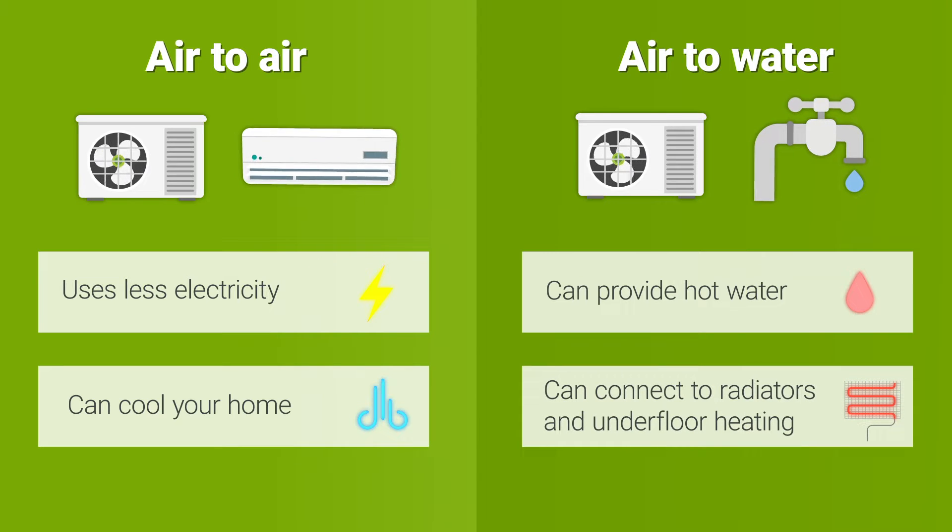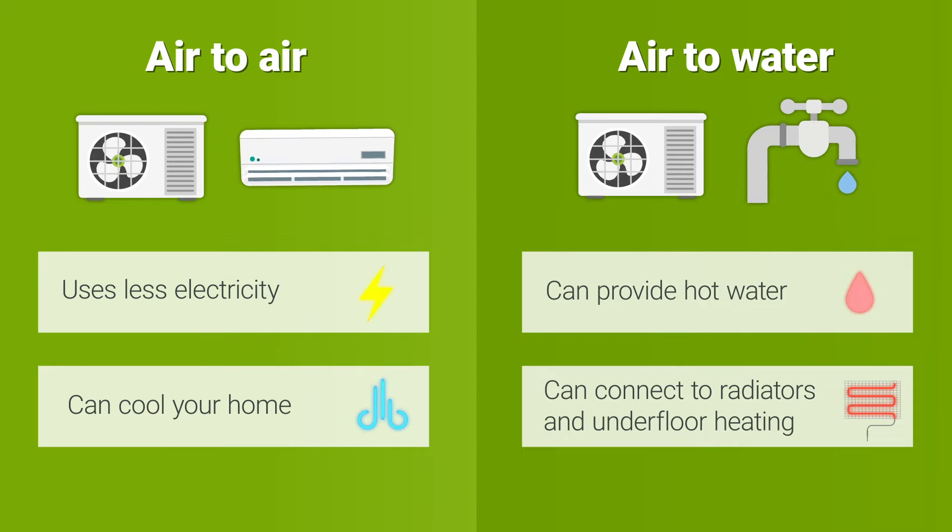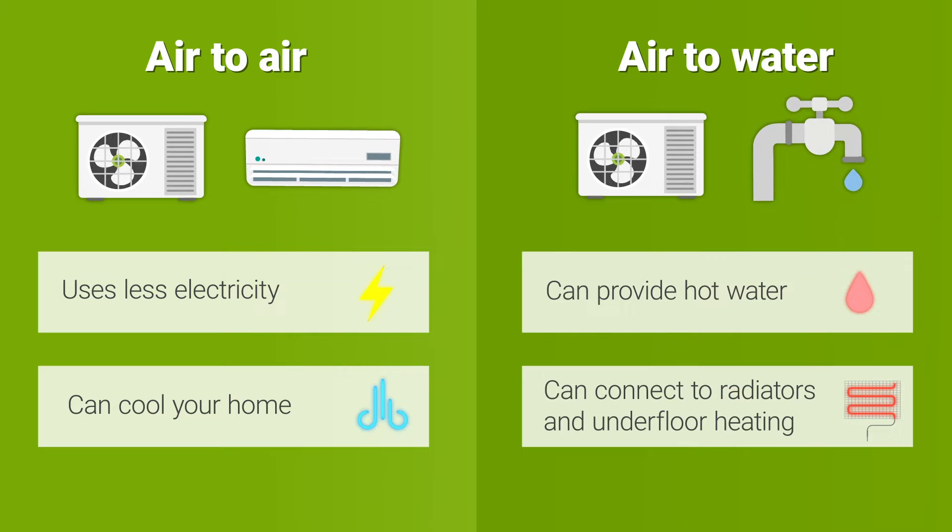But air to water heat pumps can heat your hot water, unlike air to air heat pumps. Air to water systems can also be hooked up to underfloor heating and existing radiators for very efficient heating, so it can be a good choice depending on what's already installed in your home.